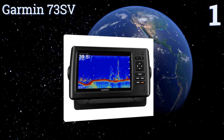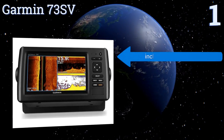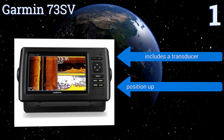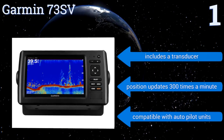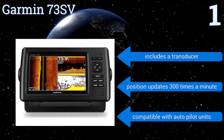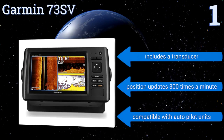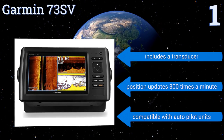Coming in at number one, the Garmin 73SV uses high-frequency sonar to produce detailed images of everything in the water around you. It comes with your choice of US Blue Chart G2 charts, US LakeView HD maps, or Canadian LakeView HD maps, so you can easily navigate the most common waterways. It includes a transducer, is compatible with autopilot units, and provides position updates 300 times a minute.